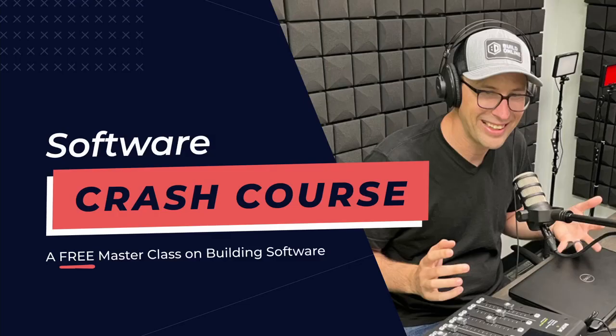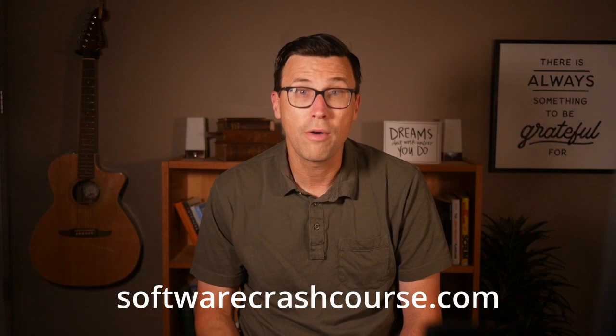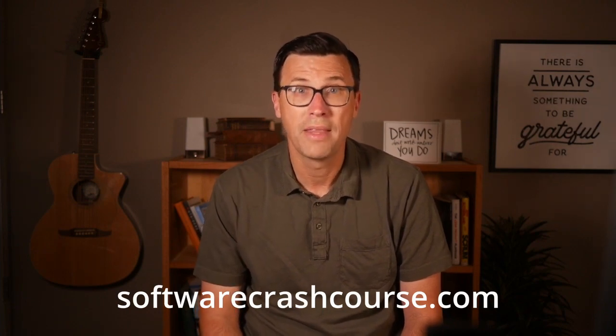And if you'd like to learn more about building apps, I've created a free course over at softwarecrashcourse.com — seven short lessons where I explain the whole process of building an app and share what I think is the best of what I've learned helping over a dozen apps get started. So go over to softwarecrashcourse.com and sign up for free today. I'll see you in the next video.